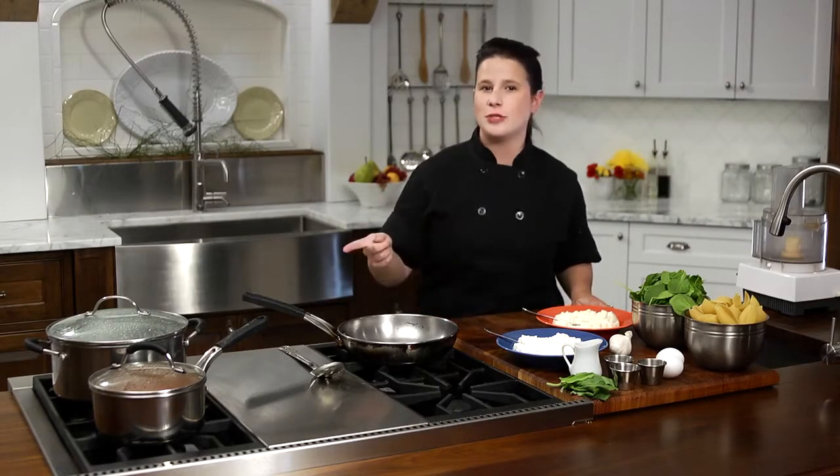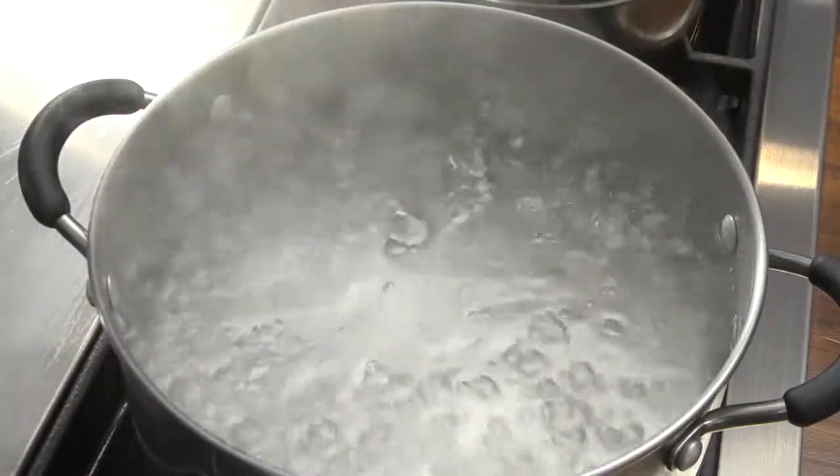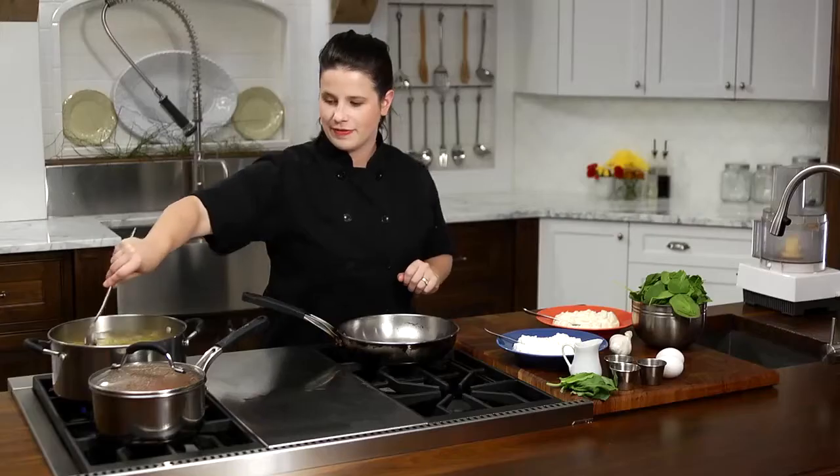To start, I've preheated the oven to 375 degrees and have a large pot of water boiling for the shells. As the shells boil, we can prepare the filling.